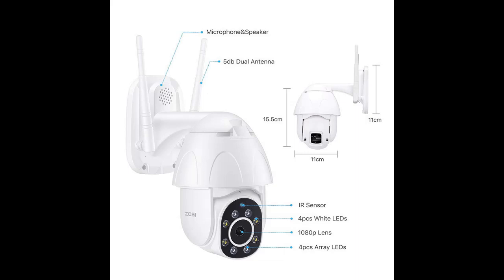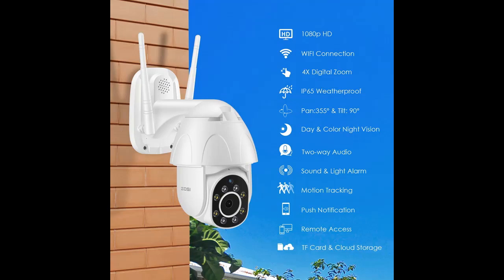This PTZ camera is equipped with 4PCS infrared LEDs and 4PCS white LEDs. Color night vision up to 20 meters.